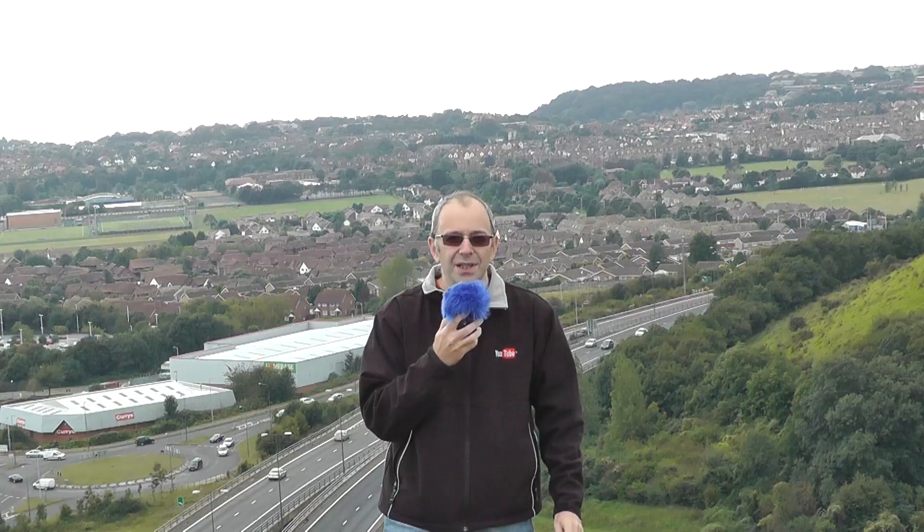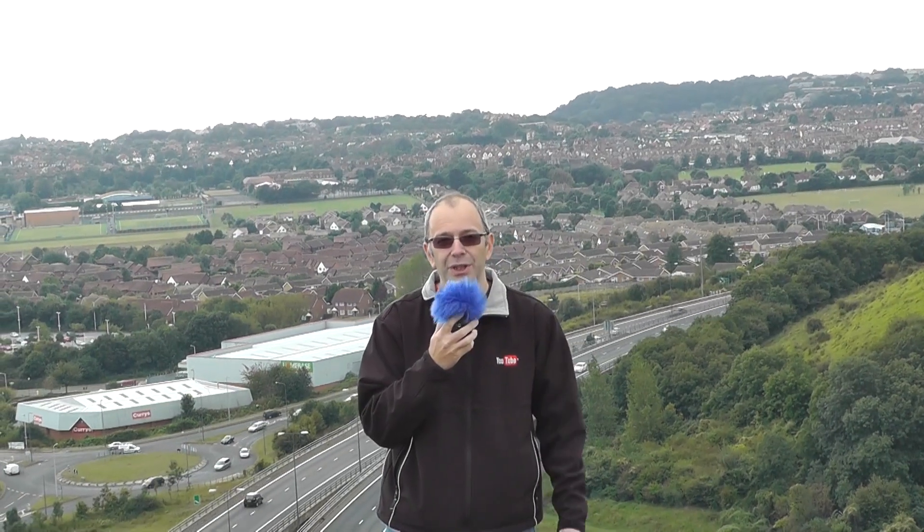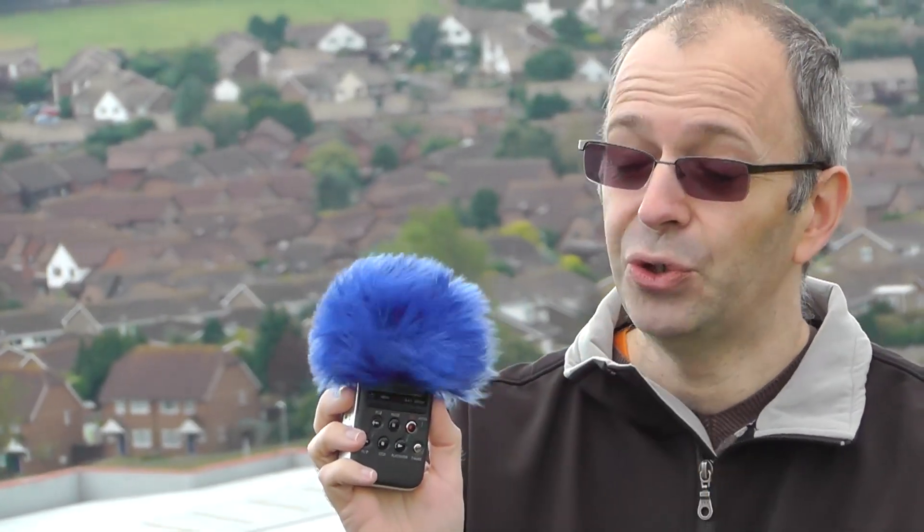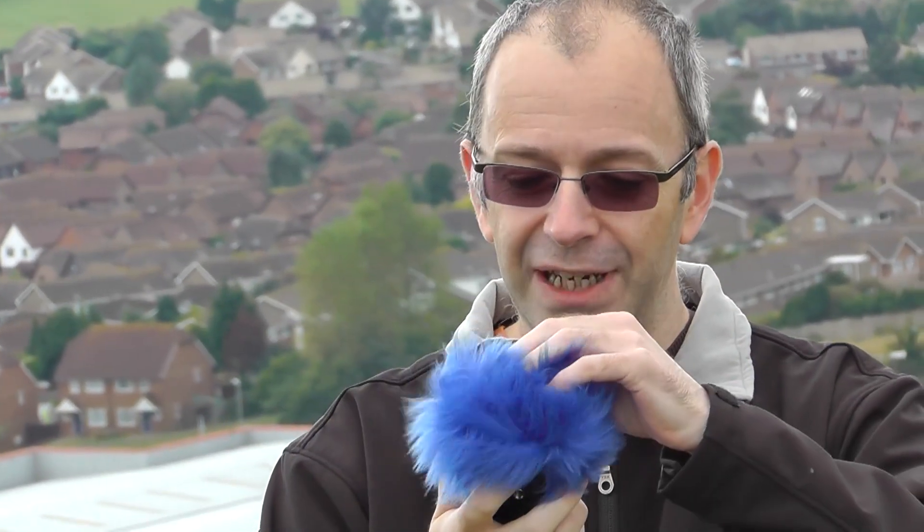Now I've got the Redhead windshield installed on the Sony PCM M10 — you can see it here blowing around in this absolute gale of a wind. It looks really nice once it's installed, and don't forget you can get these in all different colors as well.